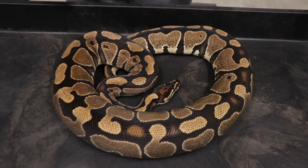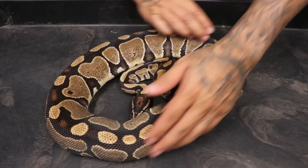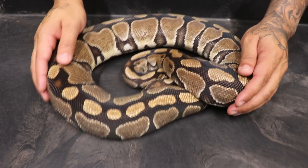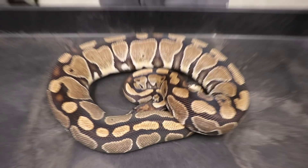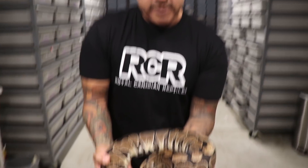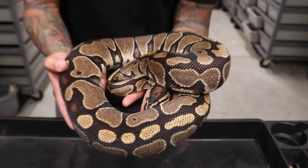We're going to start off first with this proven breeder — she's ready to breed with 15 millimeter follicles. She's a jungle woman female. Check this out, this girl is pretty and you can see how big she is. She's already building. If she doesn't go this week I will be keeping her, but I have gotten everything I wanted from this girl. She did lay eight eggs for us last year and she's about 2,000 grams.